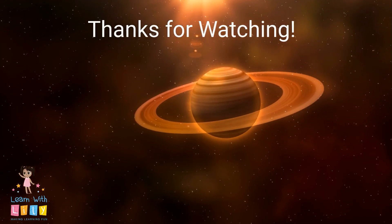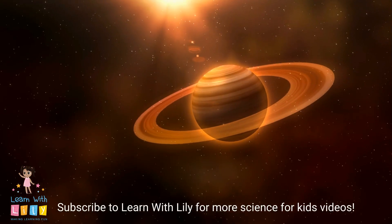That's all for now. Thanks for watching! Be sure to subscribe to our channel for more videos from Learn with Lily.